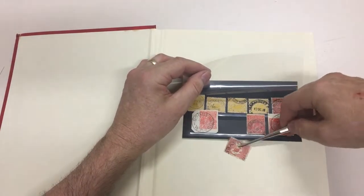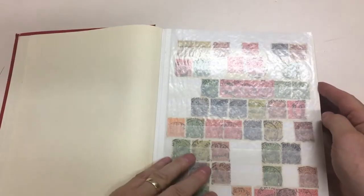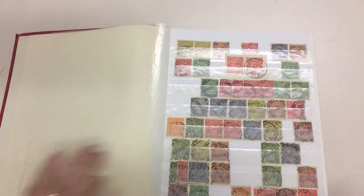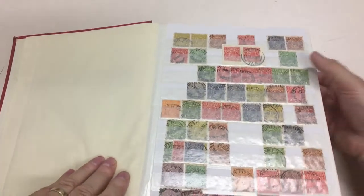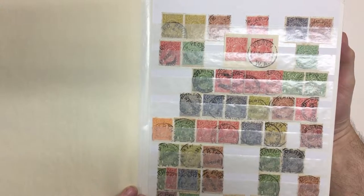I object to postmarks being upside down if they're there for the postmark. Take note — if you're exhibiting and I'm judging and you've got something in there for the postmark and it's upside down, I won't be happy about that one.